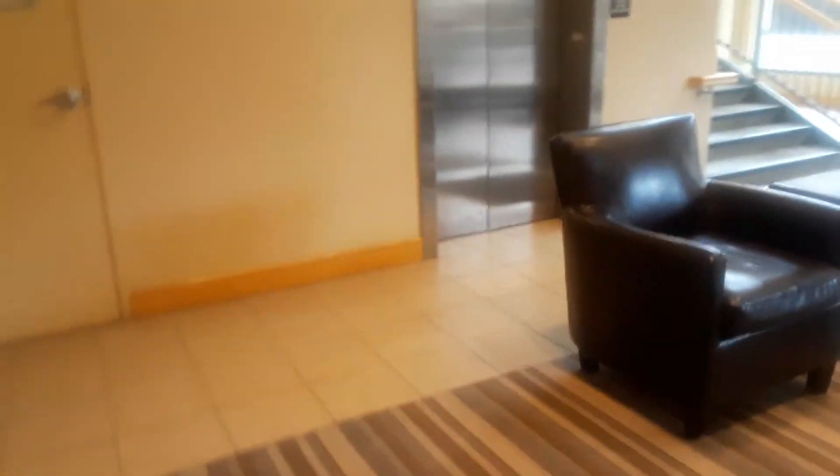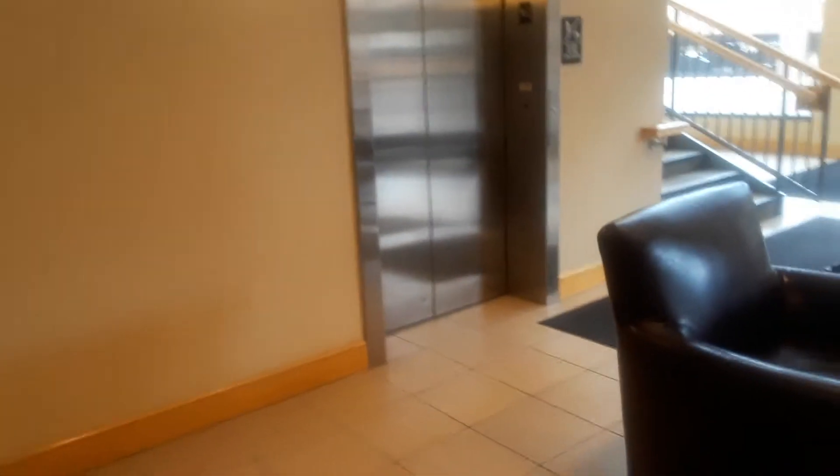This is the elevator at 70 Birch Alley at The Greene. It's a Schindler. There's a machine room right there.